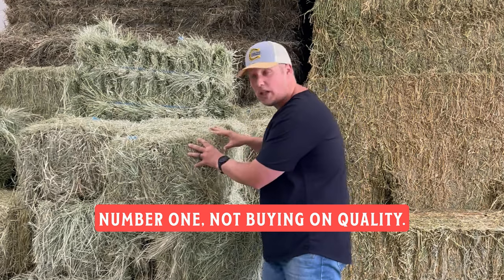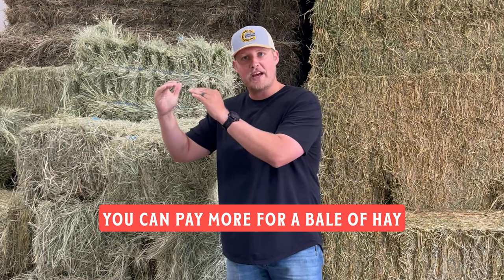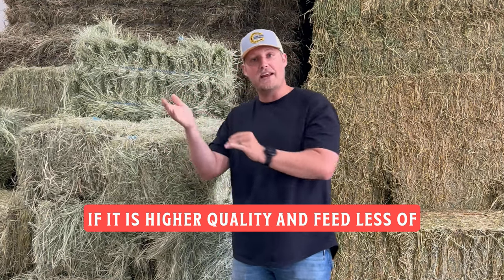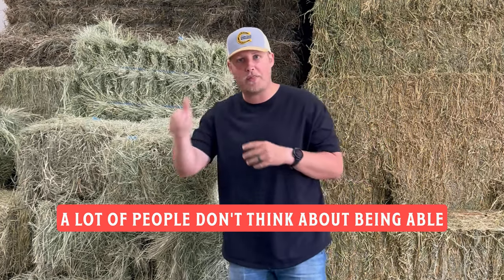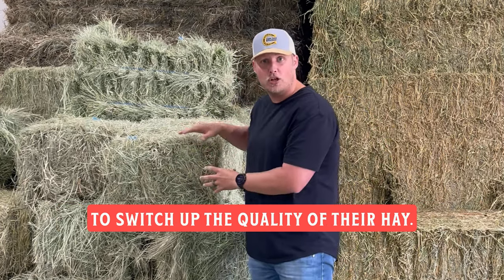Number one: not buying on quality. You can pay more for a bale of hay if it is higher quality, feed less of it to your horse, and get farther ahead. A lot of people don't think about being able to switch up the quality of their hay.